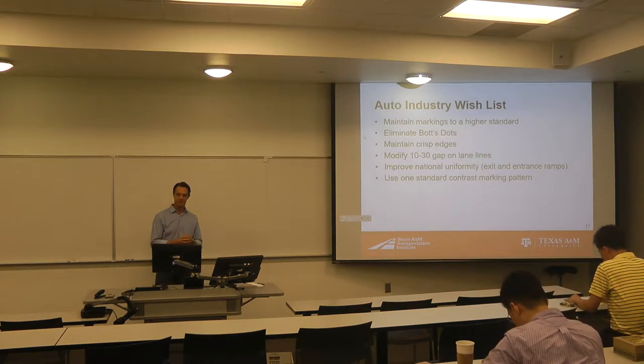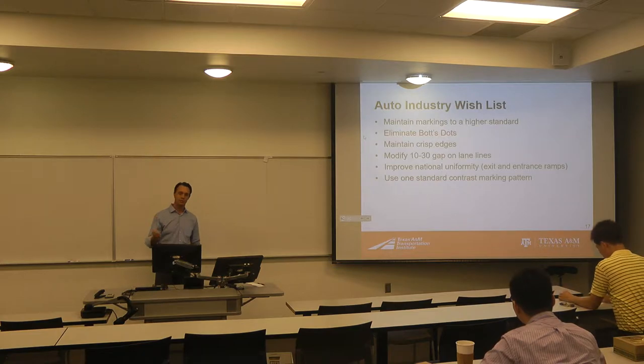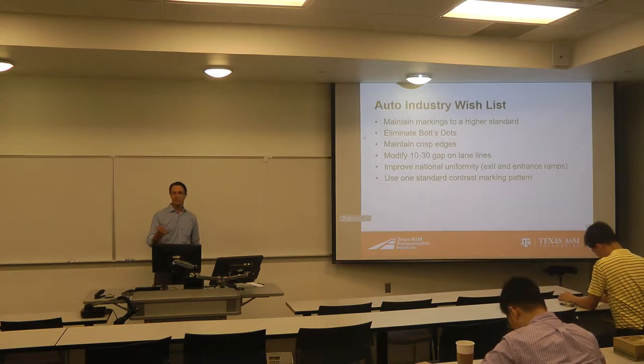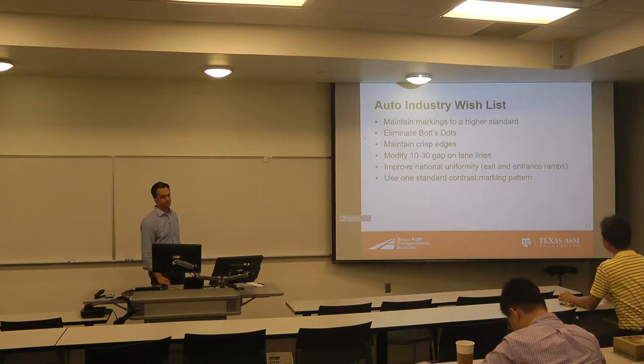These are things that the infrastructure industry can start to think about because they're relatively easy to do without losing what we've worked so hard to accomplish in terms of developing a system for human vision. And it doesn't necessarily add a lot of cost to what we do today — because generally the hurdle is that agencies already don't have enough money to maintain the system like they want to. These are things we could probably do without really adding any cost to what we've been doing for decades.